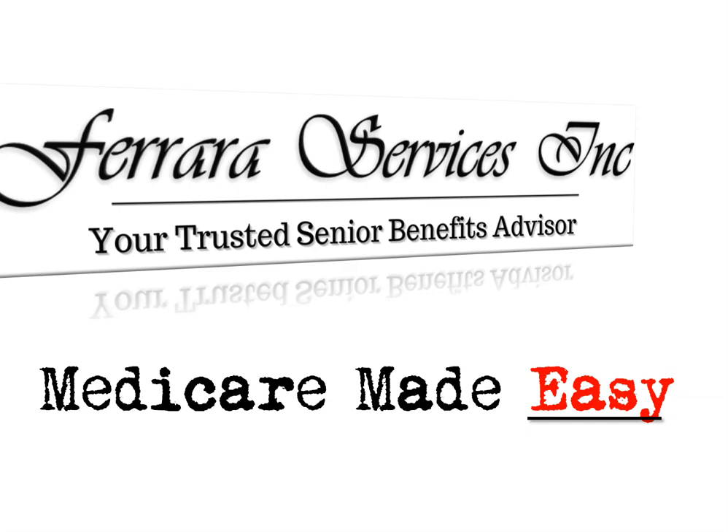Hello everyone. I am Michael Ferraro with Ferraro Services and I am your trusted Senior Benefits Advisor. Today I'll be going over Original Medicare — what is Part A, what is Part B, and what is Part D.